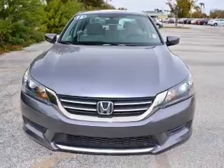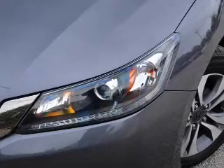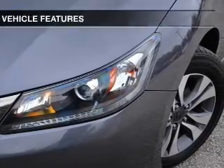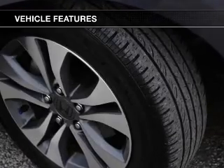With an efficient four-cylinder engine, the powertrain includes front wheel drive, driven by an automatic transmission, and brakes safely with the anti-lock braking system. With these notable features, you won't want to miss out on the opportunity to own this amazing ride.